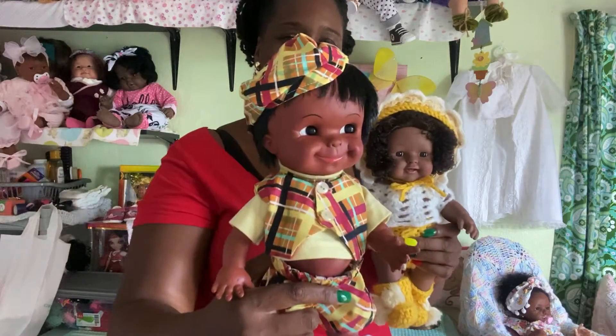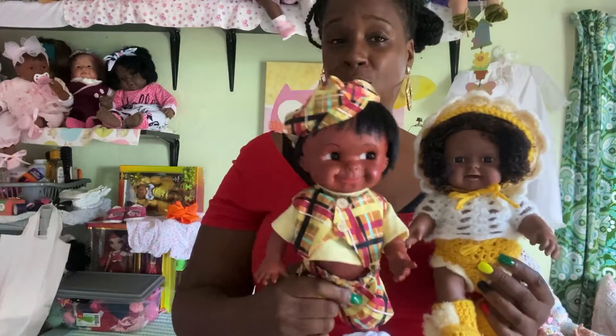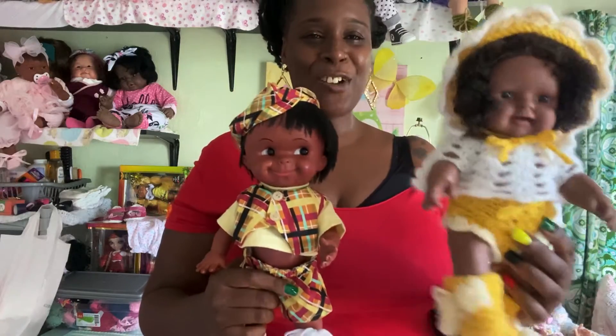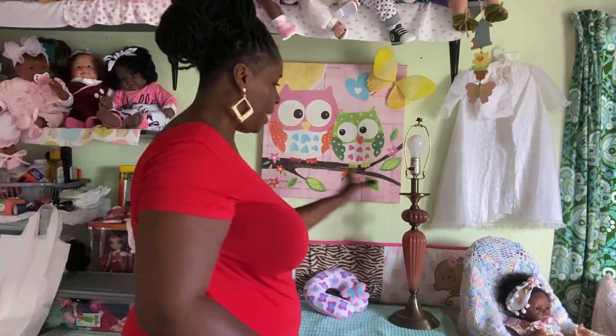These two keep finding their way over here. This is Bo and that's Lolly. Lolly actually has the outfit on that Bo came in, because I turned Bo into a boy — he definitely has a boy face. And Lolly has this cute yellow and white knitted outfit. All right, do I have room now? I think I do — let me move the lamp over.